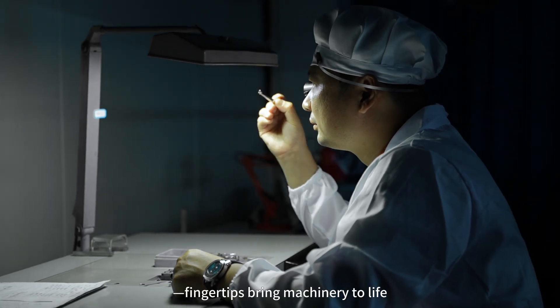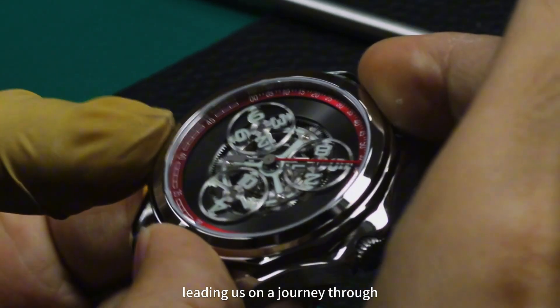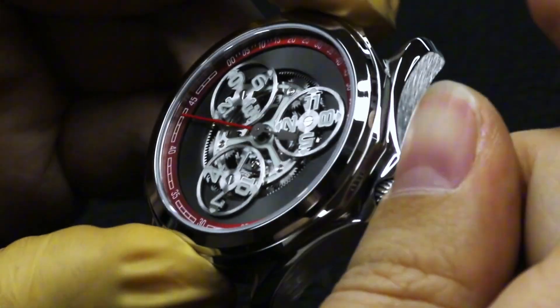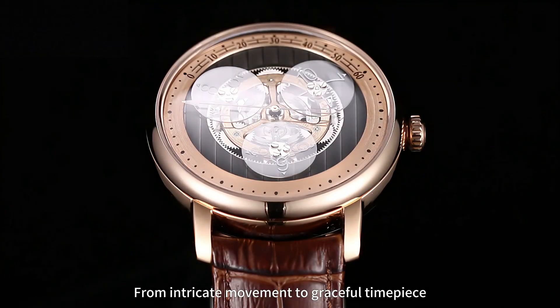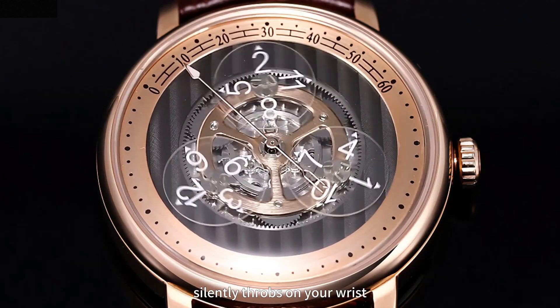Fingertips bring machinery to life. As the gears interlock, time begins its voyage, leading us on a journey through a grand hall of precision and artistry. From intricate movement to graceful timepiece, every mechanical heartbeat silently throbs on your wrist.